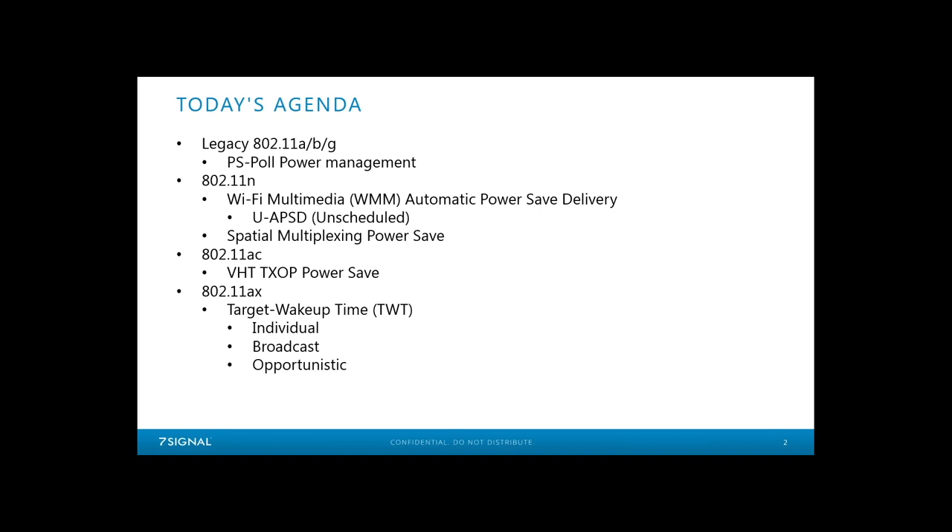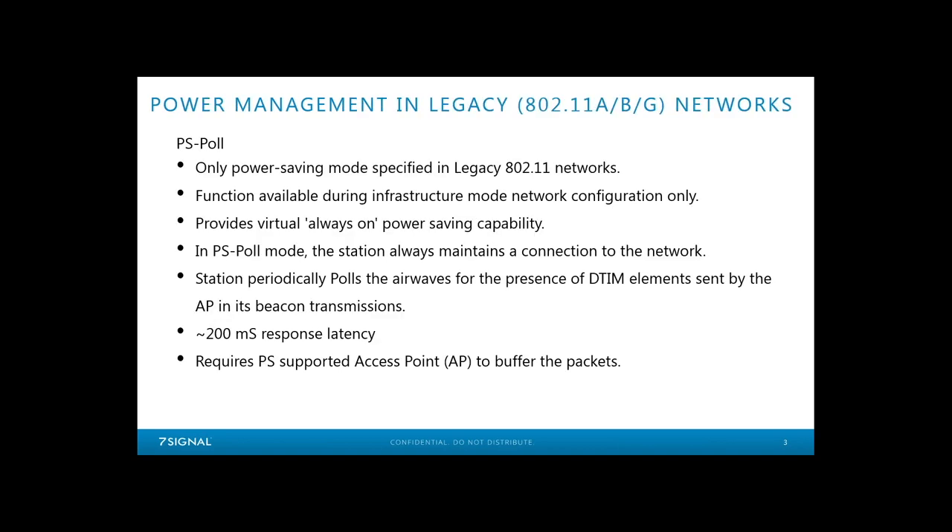Surprisingly — or maybe unsurprisingly, because backwards compatibility is so important to the protocol creators — we still see legacy power save in use even today, 20 years later. When I was preparing this, I did a lot of looking at frames to verify things, and I had no problem at all finding examples of PS Poll in packet captures I had lying around. I didn't have to go looking for them.